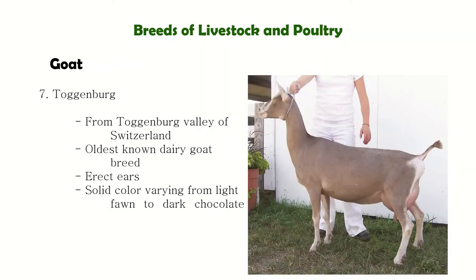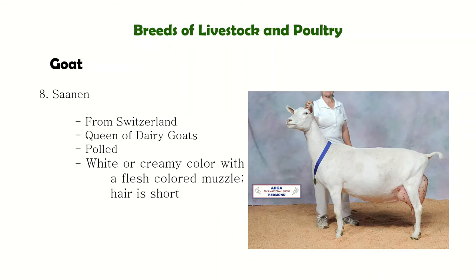Next is Toggenburg from Switzerland. Their colors vary from light fawn to dark chocolate. Next is the Saanen, also known as the Queen of Dairy Goats. They are usually white in color.